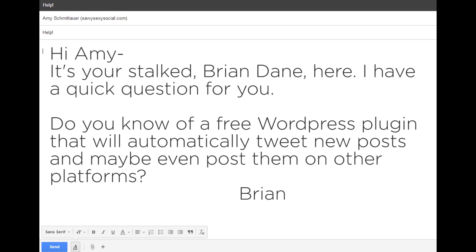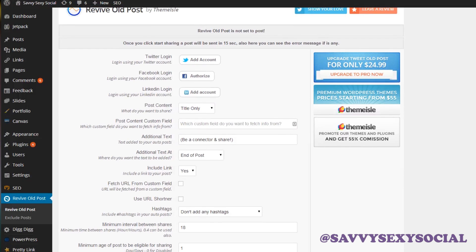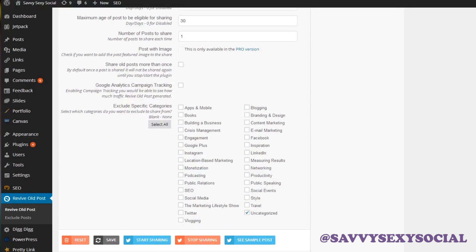Do you know of a free WordPress plugin that will automatically tweet new posts and maybe even post them on other platforms? There's one plugin that I actually really like — it's not necessarily for new content, although it can be. It's called Tweet Old Post, and what it does is help you revive all the content that you've written or produced over time and keep promoting it even if you don't do it manually. You can make settings and let the plugin know that it should send to your Twitter account this often — it's completely up to you.